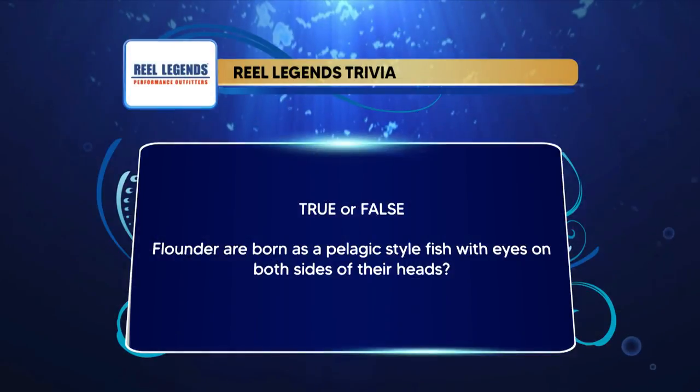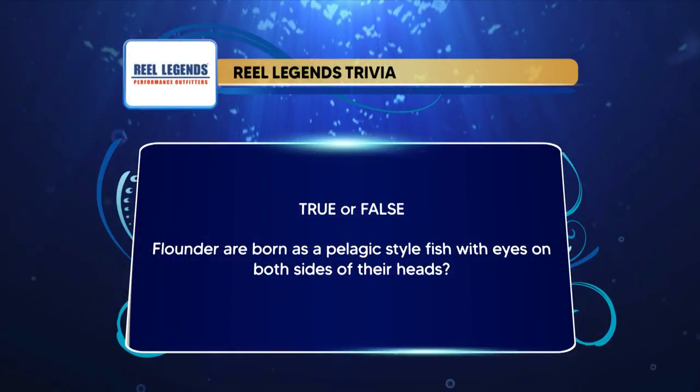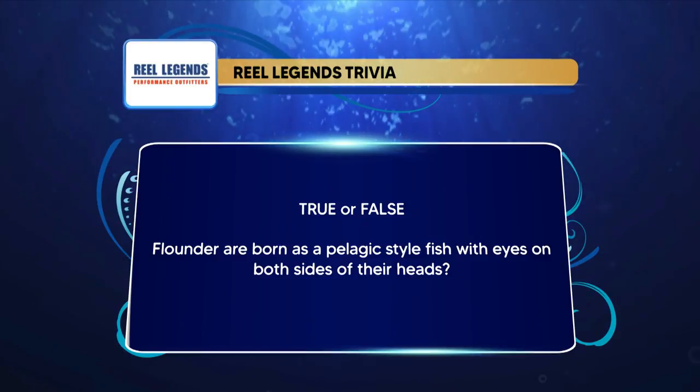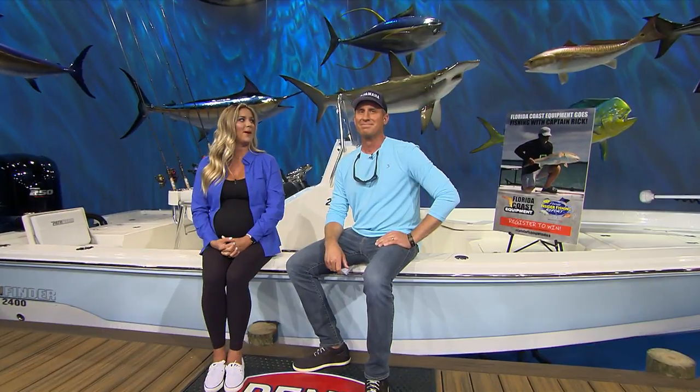Are you ready for the question? It's actually true or false. True or false: flounder are born as a pelagic style fish with eyes on both sides of their heads. Good luck, everyone — Tommy already knows the answer.